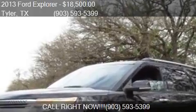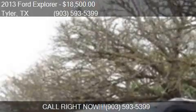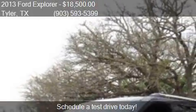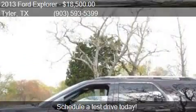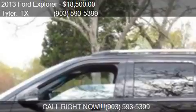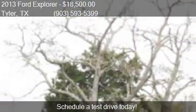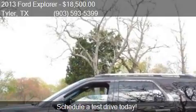This 2013 Ford Explorer is offered by Express Auto Sales. Priced at $18,500, this Explorer is ready to sell. This 2013 Ford Explorer has just over 80,862 miles.